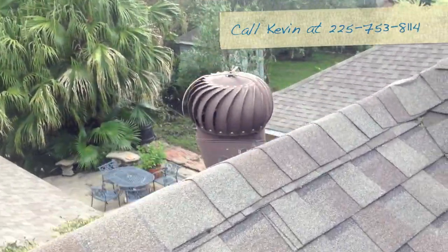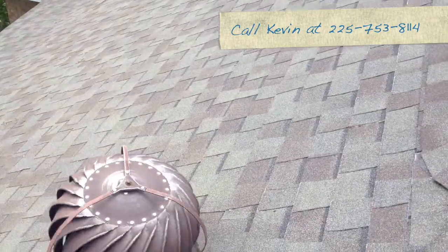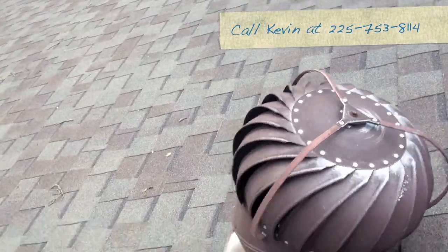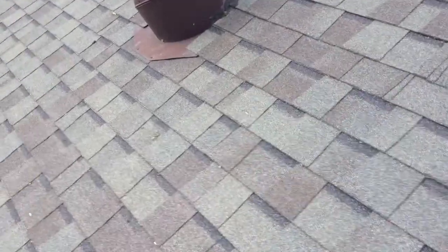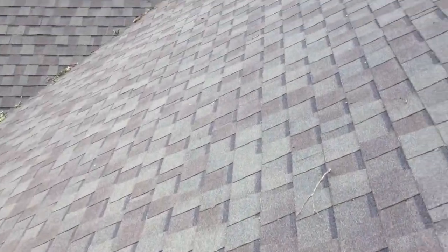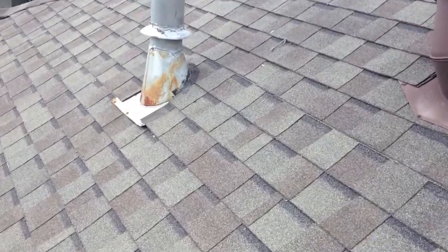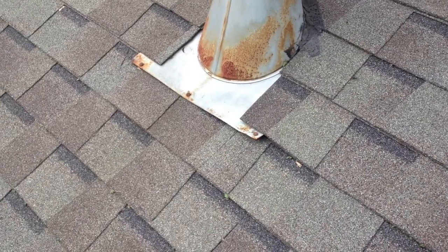You want to check your flashings around your wind turbines and your plumbing vents, because a lot of times the wind will lift the flashings and cause them to leak in the future. So that's something you want to check. Also look for any holes in the roof from flying debris or limbs. Like we have a piece of flashing here that's lifted up a little bit — this needs to be pushed back down, sealed, and re-secured.